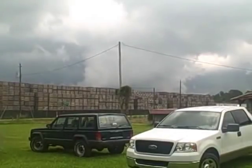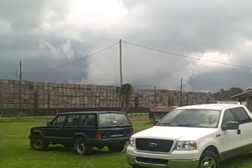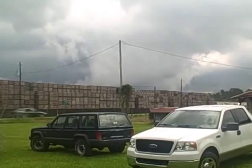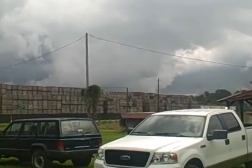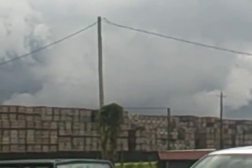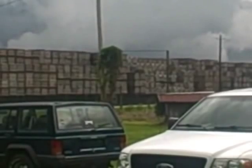That formation looks very, very much like a tornado. I don't think there's any twisting involved, but it's very ominous. Try to zoom in. It's not very well defined, but it is twisting.